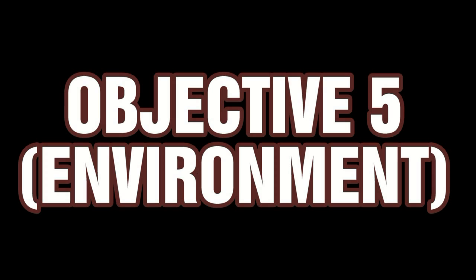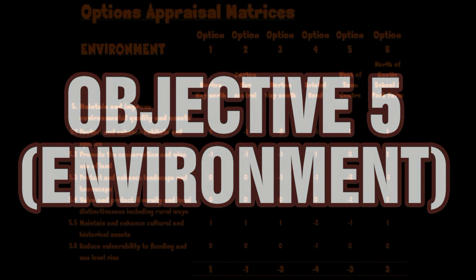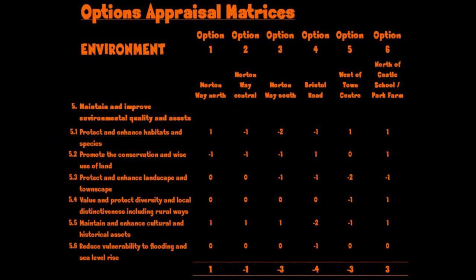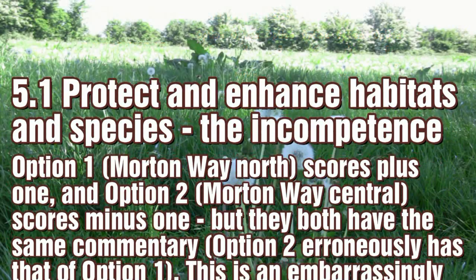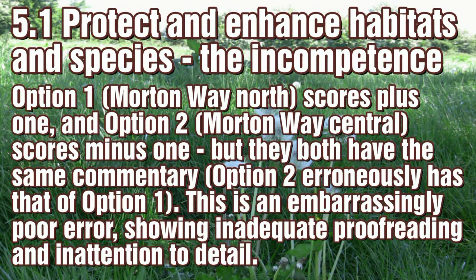Objective 5 is about environmental quality. This is where some better quality research seems to have been carried out, but with limitations. With aim 5.1, someone was not paying attention whilst proofreading, so the commentary for Option 2 is identical to that of Option 1.